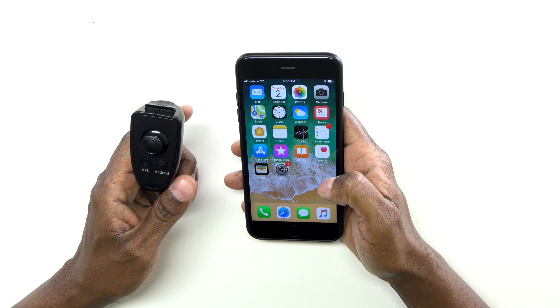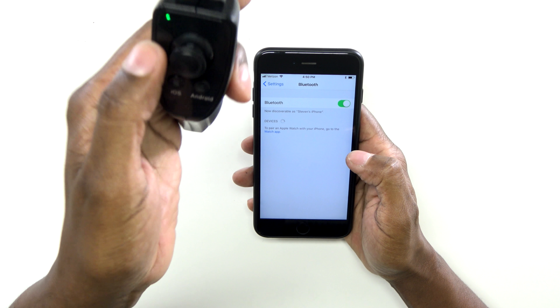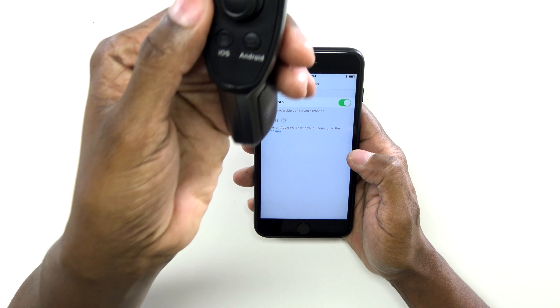Setting up this remote control is very easy. You want to go to your settings and then go into your Bluetooth. Then you want to take this remote control and press whichever OS you have down until the light blinks. And if you see the light is blinking, the device is looking for it. On the screen, now you see the VR remote — just press on it to connect it.